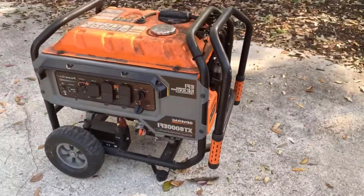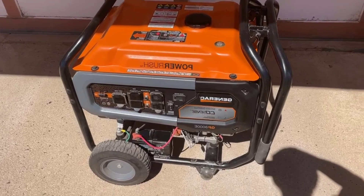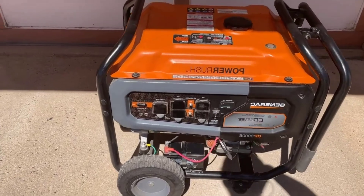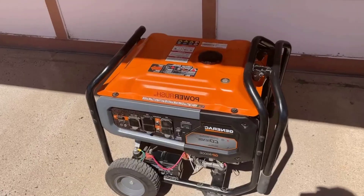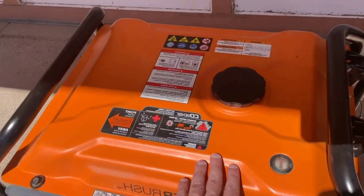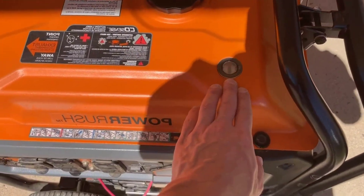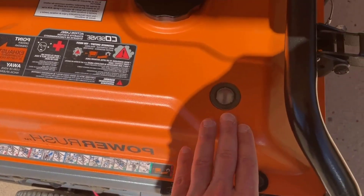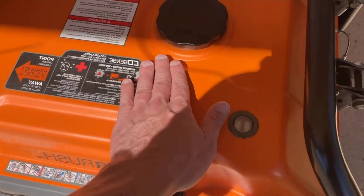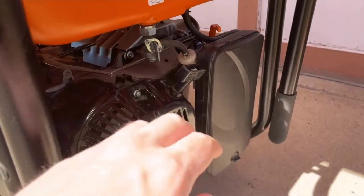Conclusion: This Generac Electric Portable Generator is a powerhouse that prioritizes safety, performance, and reliability. With advanced features like COSENS technology and True Power Technology, it delivers clean and stable power, making it suitable for a wide range of applications. Its durability, ease of maintenance, and portability further enhance its appeal, making it a top choice for those seeking a dependable generator for both emergency backup and other power needs.